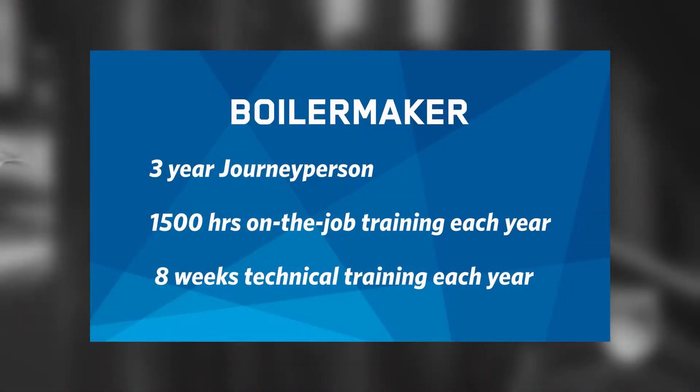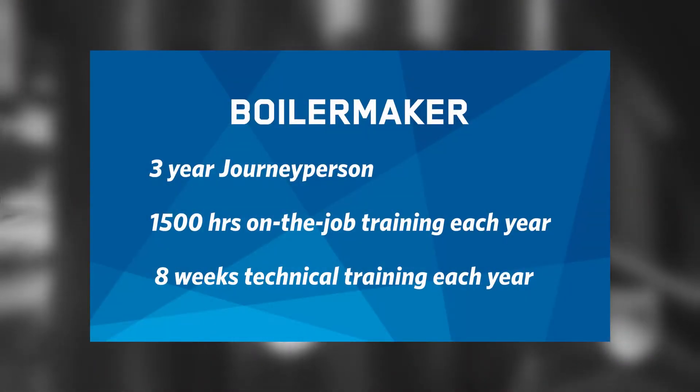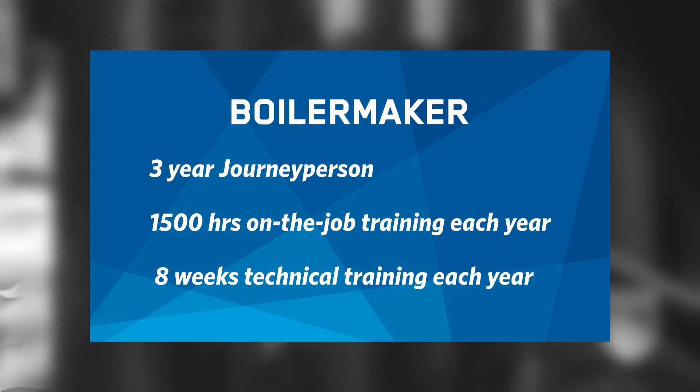It takes three years to become a Boilermaker. It is 1,500 hours of on-the-job training and eight weeks of technical training each year.